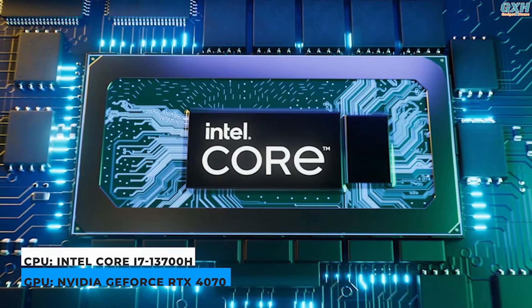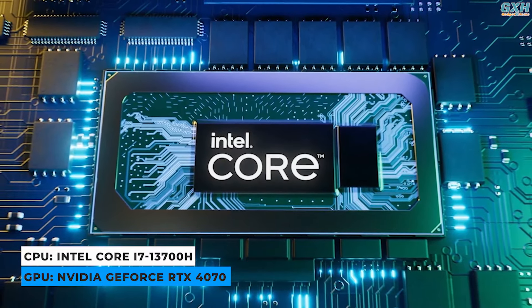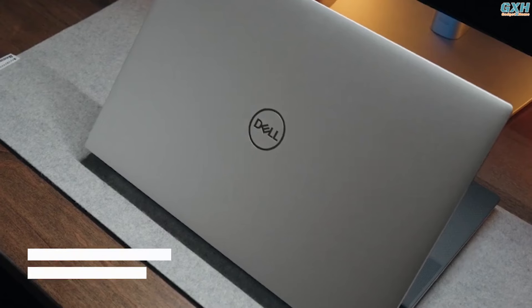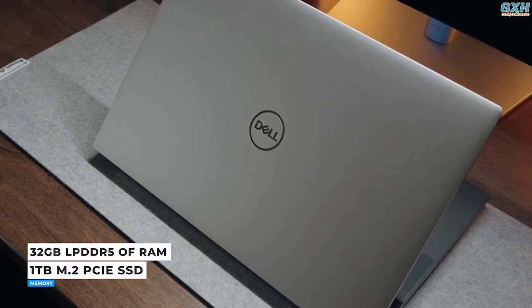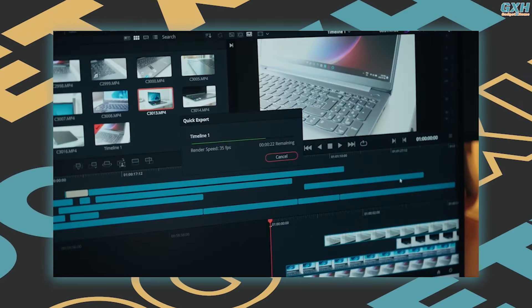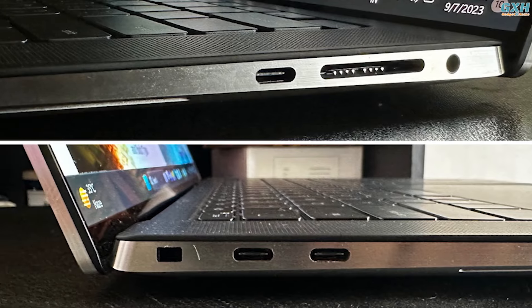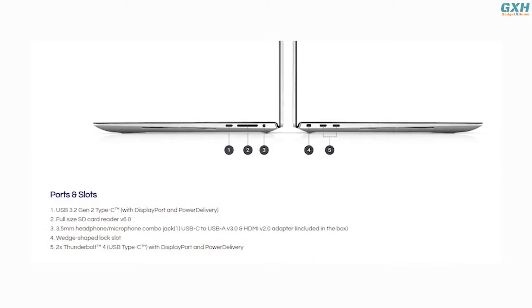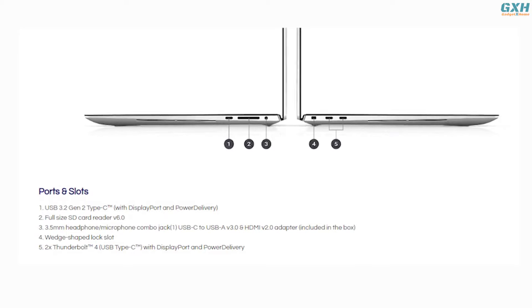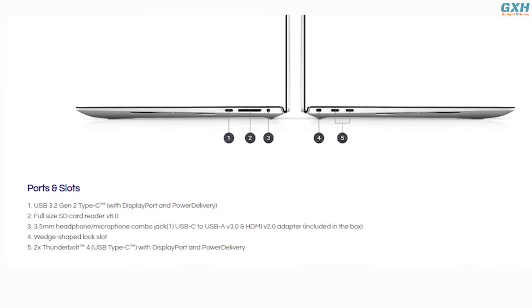The Dell XPS 15 features a 13th Gen Intel Core i7-13700H CPU, an NVIDIA RTX 4070 laptop GPU, 32GB of RAM, and 1TB of SSD storage. These specifications enable this laptop to handle severe workloads. The XPS 15 may not feature a lot of connectors, but it has plenty for most users. You'll find three USB-C connections, a full-size SD card slot, a 3.5mm headphone socket, and a Kensington lock.